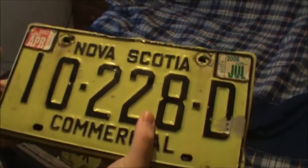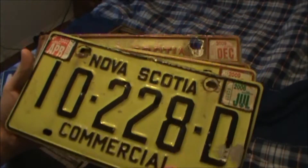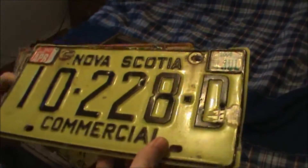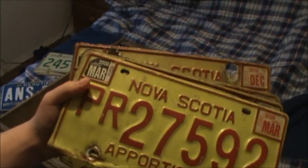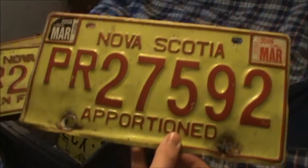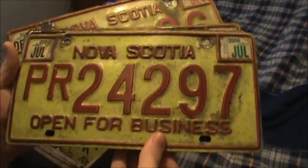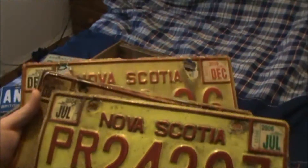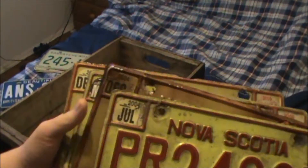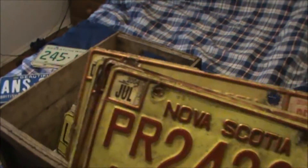These ones were recently given to me by my father, who was out at an old lumber mill not far from where I live — it's now unused and used as a recycling plant. That was a Nova Scotia commercial plate, more recent than the other one. There's also a Nova Scotia apportioned plate. I don't really know about the 'open for business' plates, but I got four of them, all expired somewhere between 2006 and 2009.